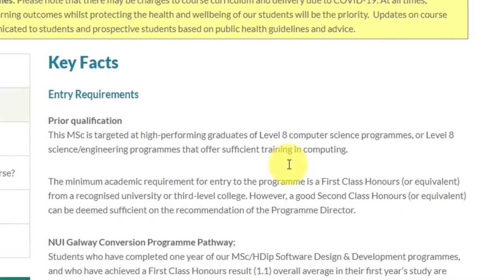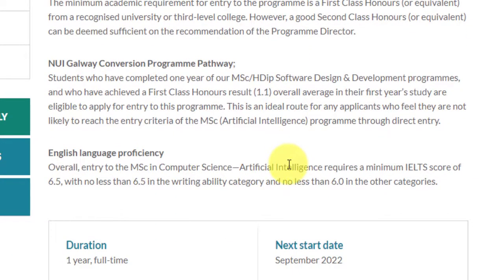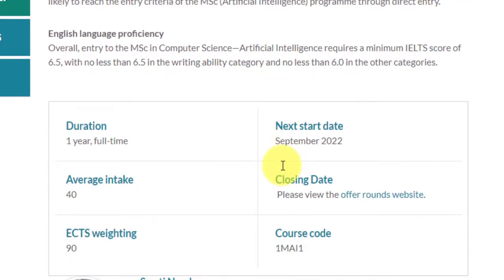Your application goes to the program director. For English language proficiency, you need an IELTS or TOEFL score. For IELTS, they need a minimum of 6.5 overall with 6.5 in writing and no less than 6 in other categories. The duration is one year full-time for the MSc degree. Next intake is September 2022, average intake is 40, and ECTS weighting is 90 credits. Essentially, one year corresponds to 60 ECTS credits normally, but here you're completing 90, so there will be a certain burden — you'll be completing almost one and a half years of course content in a single year.